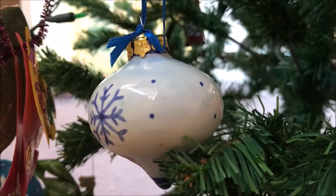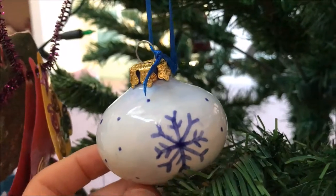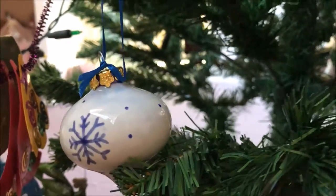Tucked away at the back of the tree she's stuck this one which I did — I painted it last year with my friends at a pottery painting cafe. She's hidden it so she thinks I won't know she's got it.